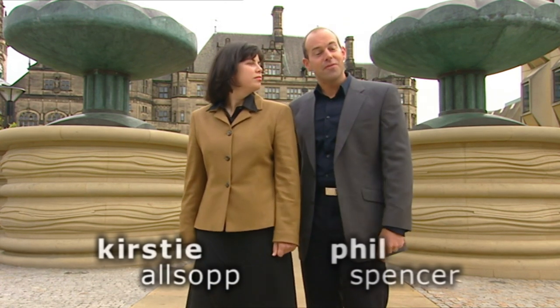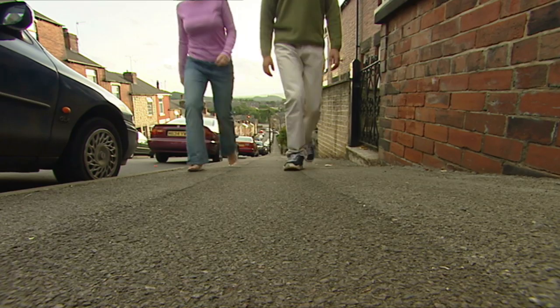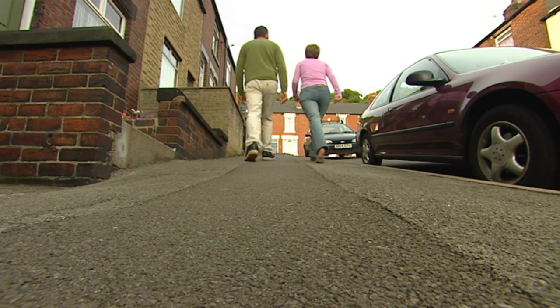We're going to be using all our professional home-finding skills to find a couple a new house. They're looking for a gentler life on the edge of the city. Georgie and Graham live in the centre of town and want to move, but what exactly are they looking for?